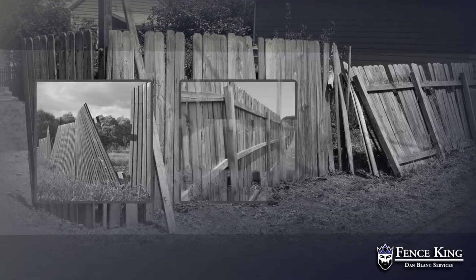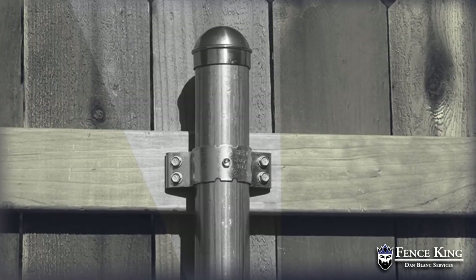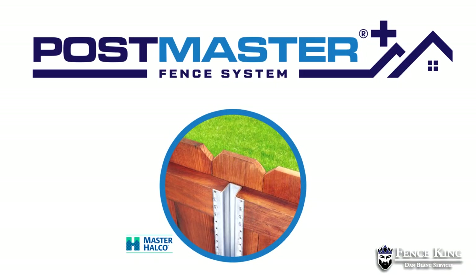The traditional wooden posts that warp, twist, and rot over time — those unattractive round posts that are an eyesore. You now have the beautiful symmetry of the natural wood fence you've been looking for. Introducing Postmaster Plus, the new complete wood fence system.